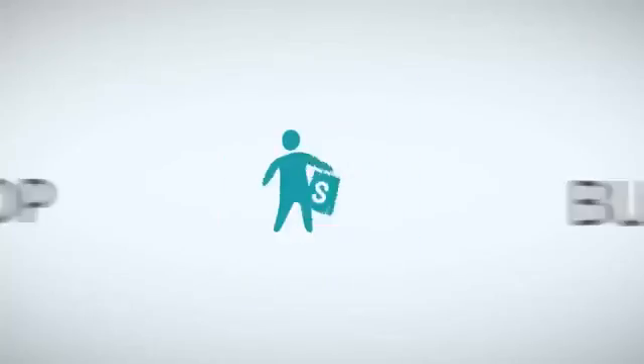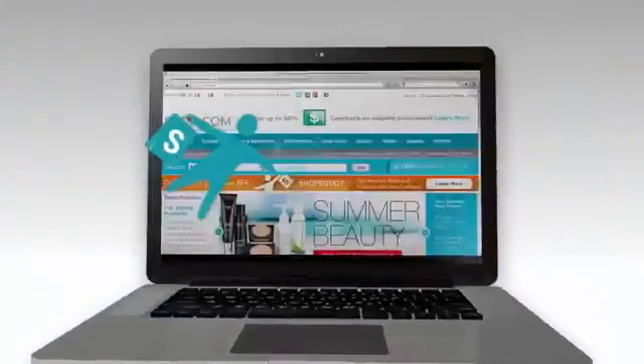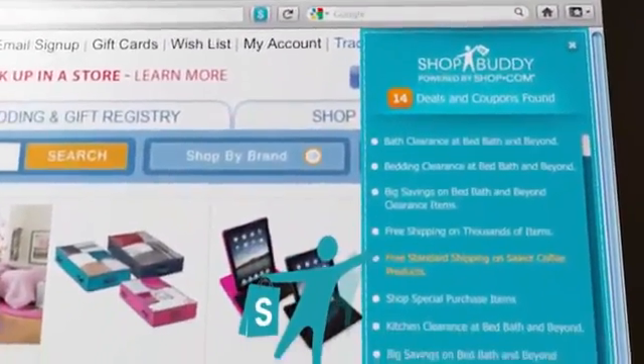Meet your new BFF, ShopBuddy — Shop.com's new feature that will maximize your online shopping experience. Now, no matter where you go online, ShopBuddy is there to make sure you never miss a deal, coupon, or cash back again.